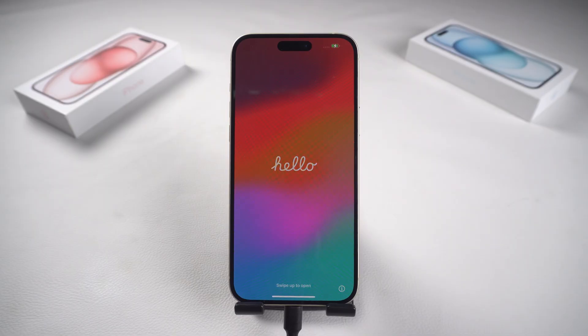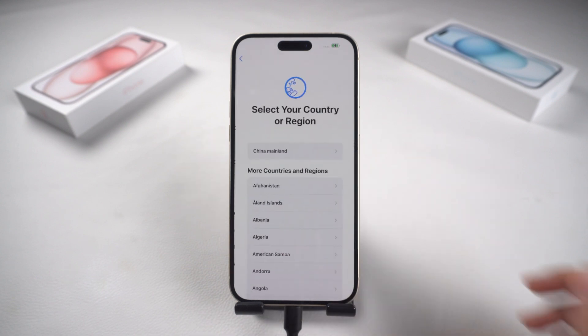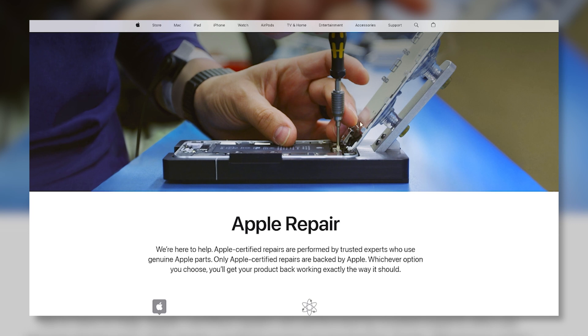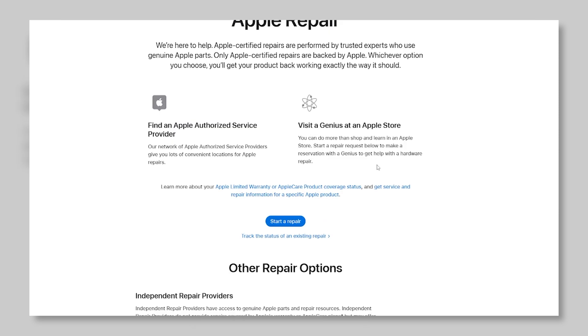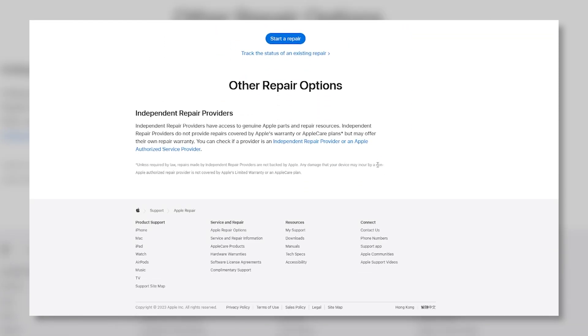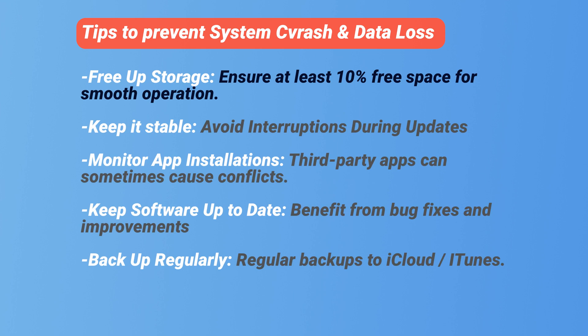If all the methods won't work for you, it may be hardware damage due to an unintentional drop or another event. I don't recommend looking up YouTube videos online to disassemble and repair your phone — contacting Apple support is your best course of action. If you've fixed this recovery mode issue, you can check out the tips I found to prevent this issue again. Make sure you do the free up storage part — it's crucial to keep your phone running smoothly.